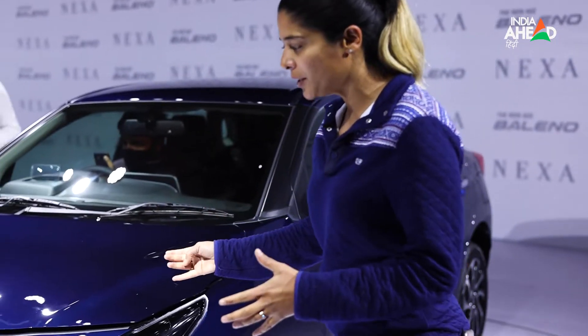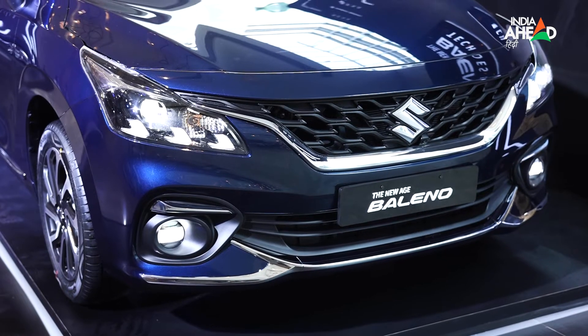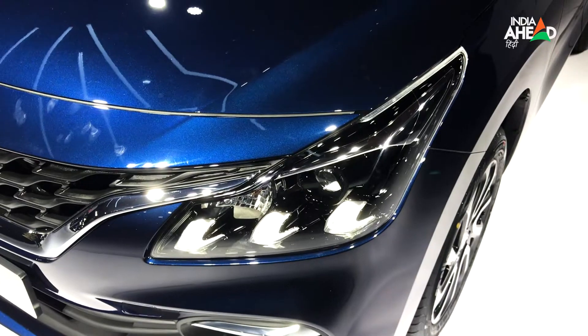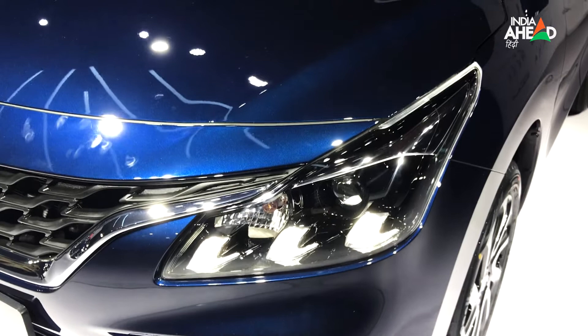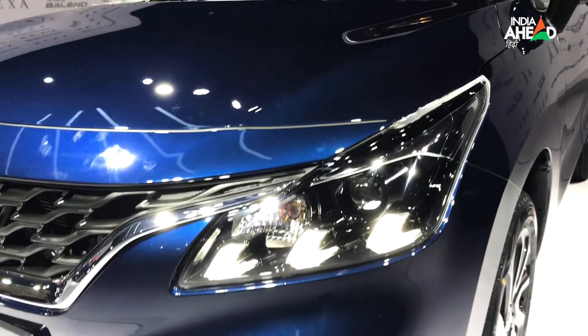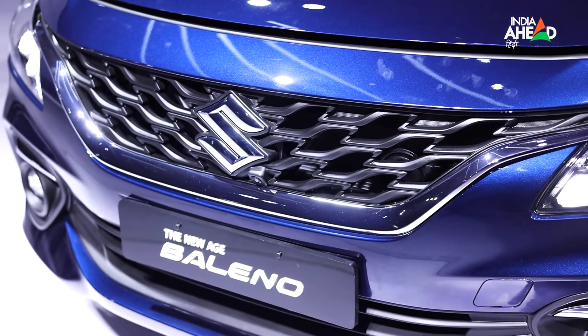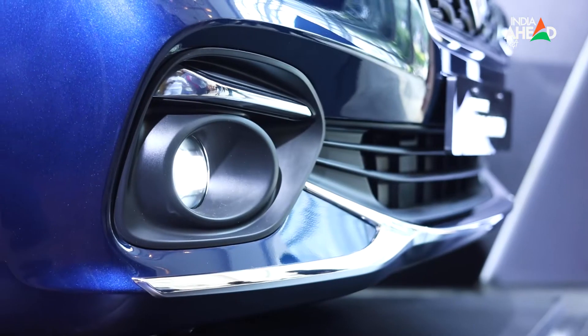If you look at the front of the new Baleno, you get front LED DRLs — this is a premium touch with LED DRLs at three points. Previously it was only a single light. The grille is completely changed, which obviously helps with better airflow, and you have fog lamps below.